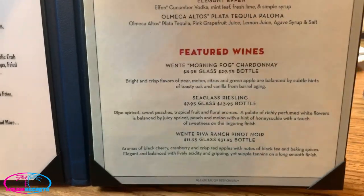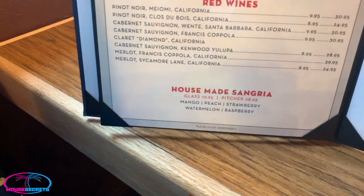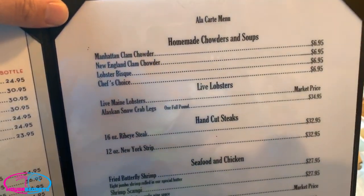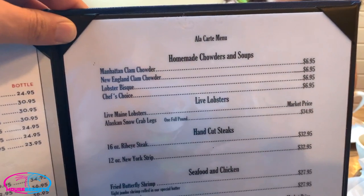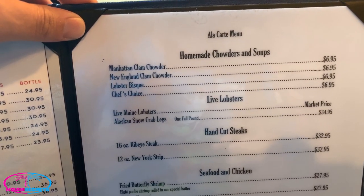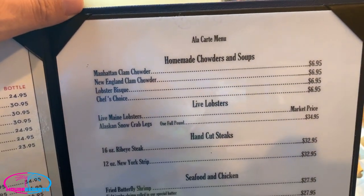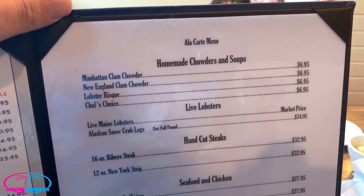Featured wines include white wine, sparkling wine, and red wines. A couple people have gotten the house-made sangria — looked really good. They do have an a la carte menu. You can get clam chowder, New England clam chowder, lobster bisque. One thing my server mentioned: they don't have seasoned steak fries on the buffet, but if you want steak fries you can ask your server and they'll bring them out at no extra charge. You can also ask for lobster bisque — not on the buffet, but included in your dinner.